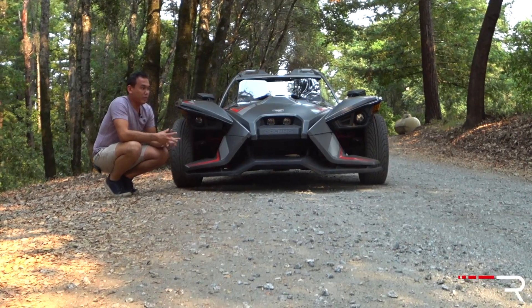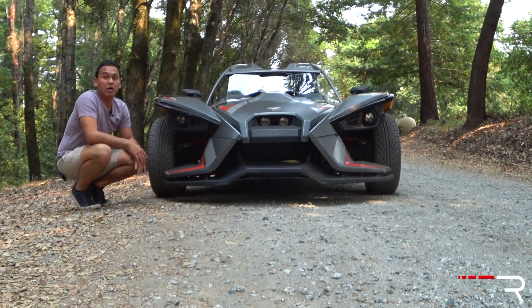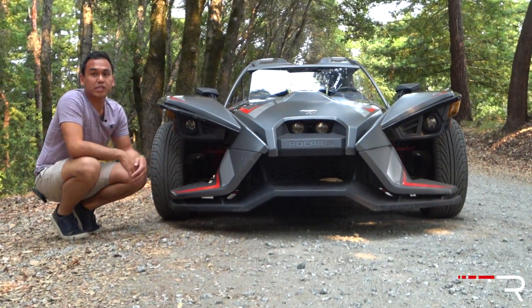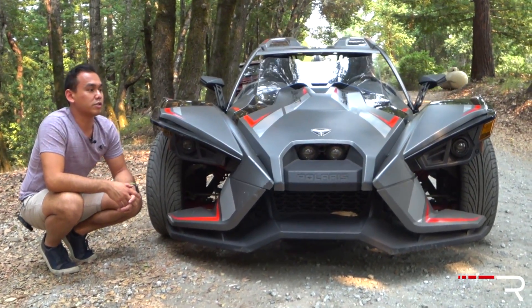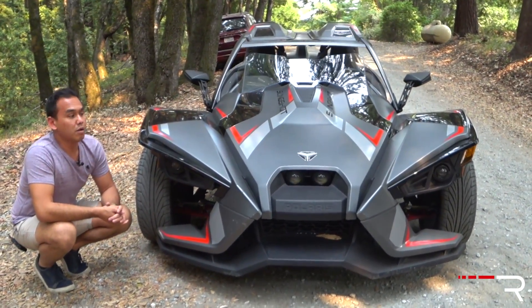Here on the Redline Channel, we typically do not review vehicles like this. In fact, I've never done a motorcycle on the channel because I don't have a motorcycle license. Thankfully, the Polaris Slingshot is classified as an auto cycle in about 44 states across America, which means you only need a driver's license to actually drive this — you do not need a motorcycle license.